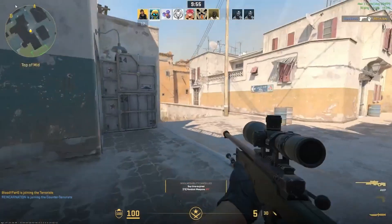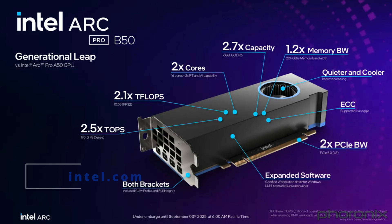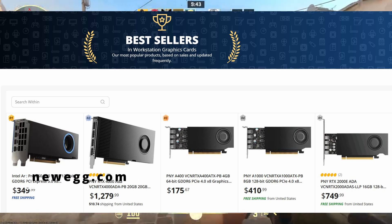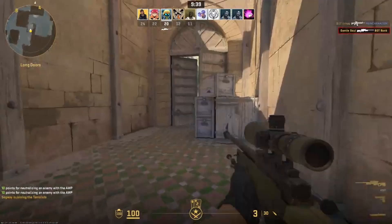Hello everyone, welcome back to the channel. Today I have got some exciting news from the workstation GPU market. Intel's Arc Pro B50 just launched and surprisingly it's already at the top of the Newegg best-selling workstation graphics card list. I'll be answering why it's selling so well and what the key specs are in this video.